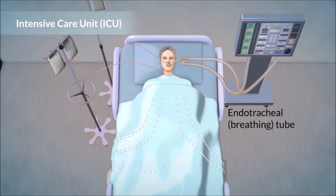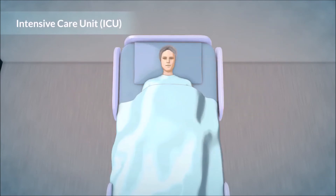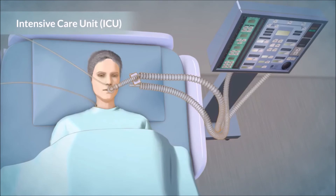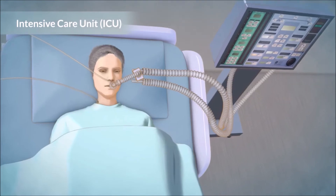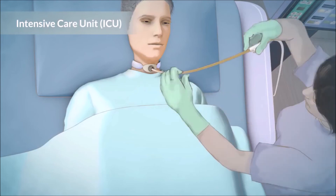The endotracheal or breathing tube, intravenous line, chest tubes, nasogastric tube, and urinary catheter will be removed as your condition improves. If you still require the ventilator to breathe after about a week, you may need to have a temporary tracheostomy tube inserted through your neck into your trachea. The tracheostomy will make you feel more comfortable, help you get strong enough to breathe without the ventilator, and make it easier to clear mucus from your lungs. Staff will be able to suction mucus from your lungs through the endotracheal or tracheostomy tubes.